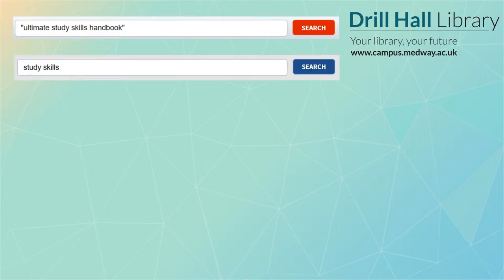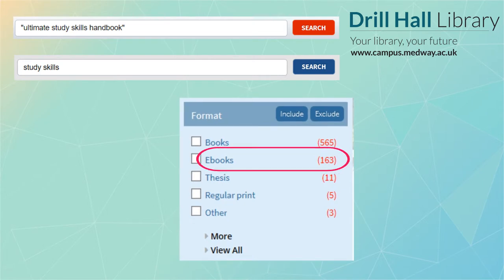To narrow your search down to e-books, simply click the word e-books in the left-hand column. If it's not there, it means your search didn't find any e-books, but it's always worth trying another search with a different word or phrase.